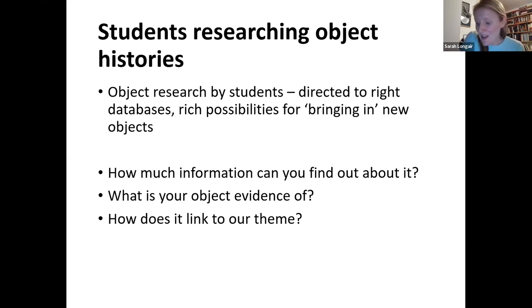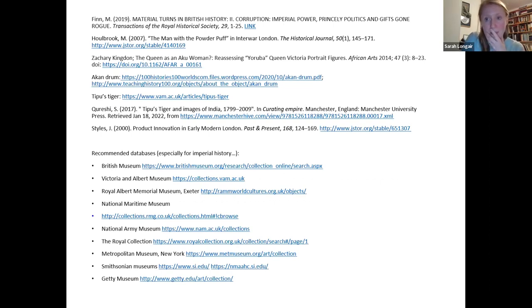So I'm going to finish there. This is the bibliography I'll make sure is shared with everyone, in case you want to follow up specific things on the recommended databases. I realise this is quite related to my interest in Imperial history, but you will find some really amazing resources there. The Royal Collection has extraordinary stories — you can see how many things were passed to Queen Victoria from across the world, which is astonishing. Thank you very much for your attention. I hope some of that was useful to you. Please feel free to get in touch with me.